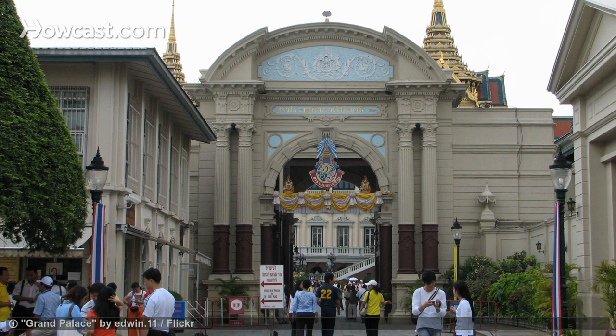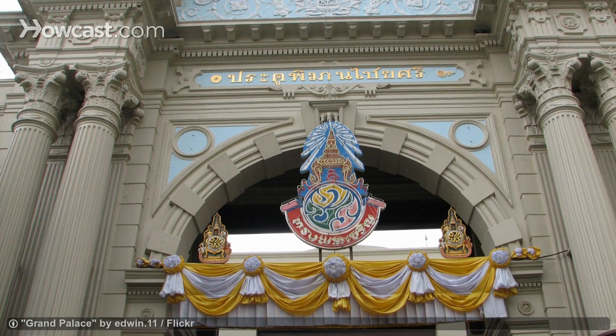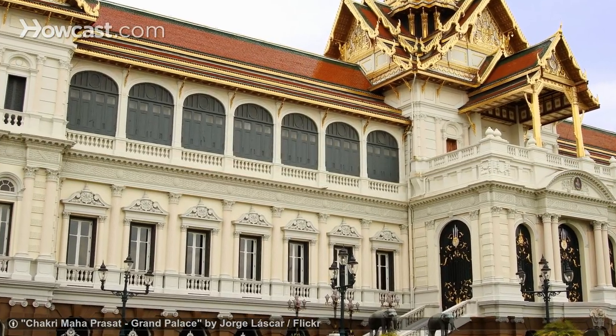After visiting Wat Phrakeaw, you'll get to see more of the buildings that make up the palace complex. Highlights include the uniquely designed Chakri Mahaprasat Hall and the Dusit Mahaprasat Hall.